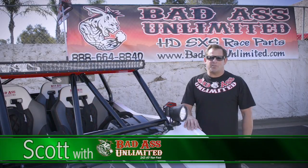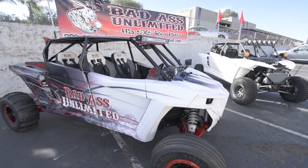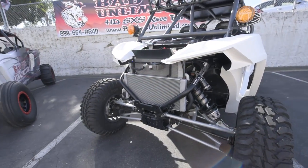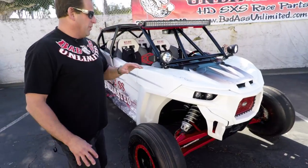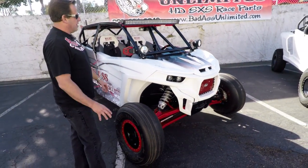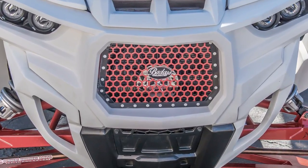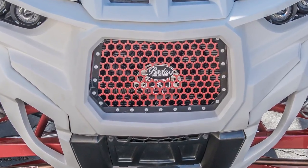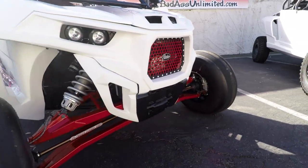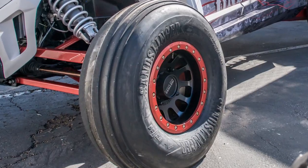Hey guys, wanted to let you know about a couple projects we're currently working on right now. Here we've got a 2016 Razor XP4 1000 Turbo, and we also have a 2017 XP4 1000 Turbo I'll be showing you shortly. On this car, we put a fiberglass GlassCraft body on it, which really changes the look of the car. We put a Badass Unlimited grill, and we also added a Reflex fan cooling system to help keep the temperature down on the cars with the turbos. We also added a Madigan long travel kit, which extends the car four inches both ways and really makes it handle nice. We're running the Method race wheels with the EFX Sandslingers.